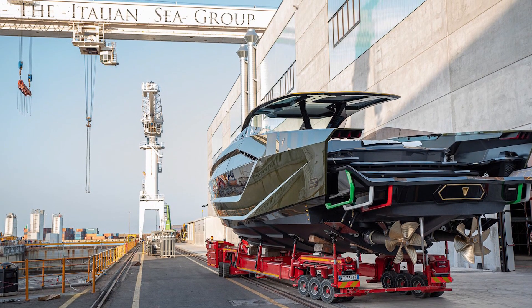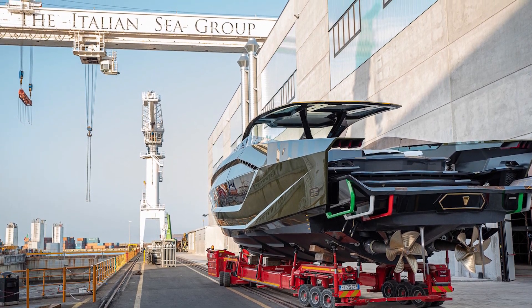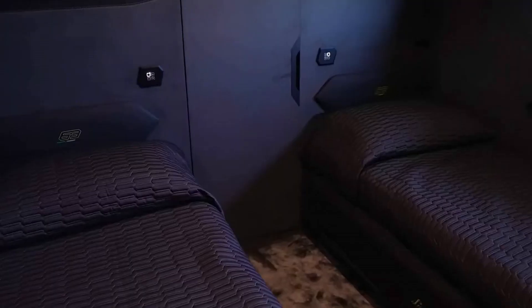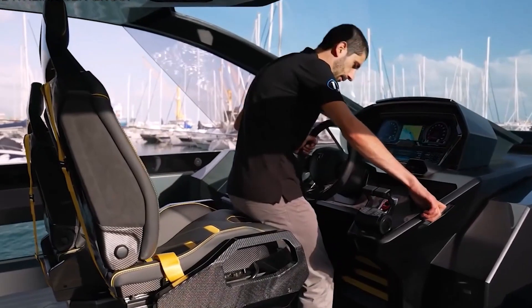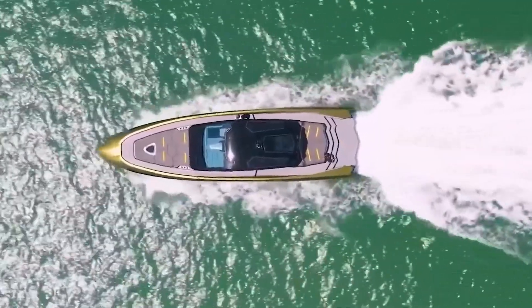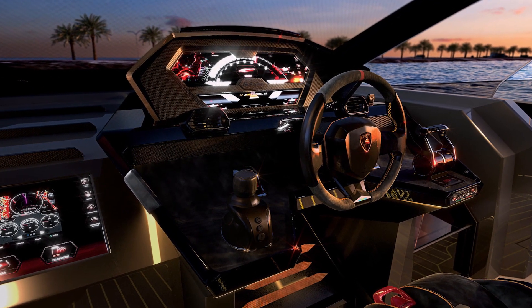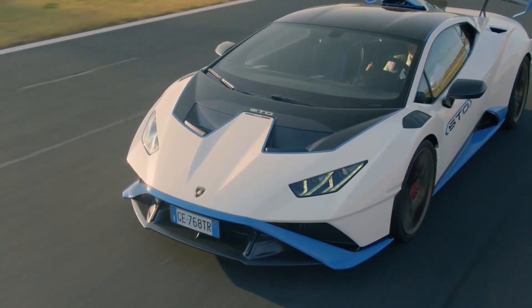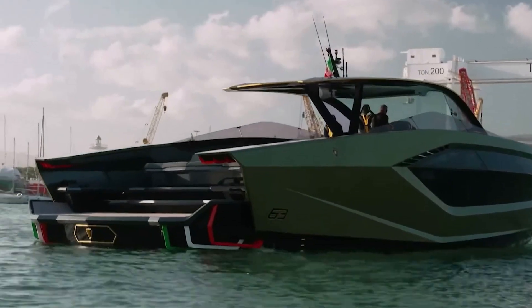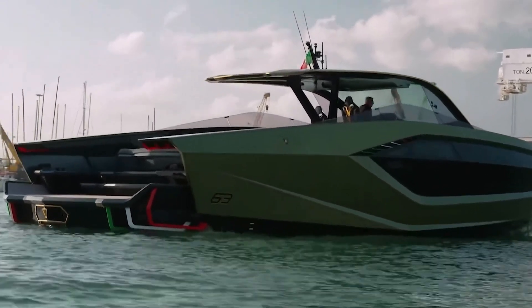'One of the biggest challenges was maintaining a very low profile like the car's, because on a yacht you need a certain amount of headroom for comfort,' adds Gianmarco Campanino, art director at the Italian Sea Group. 'It was a balance between making everything as light and sleek as possible, but also robust and vibration-free.' The trademark Lamborghini motif is the distinctive hexagonal shape of its supercars when viewed from the front or rear.